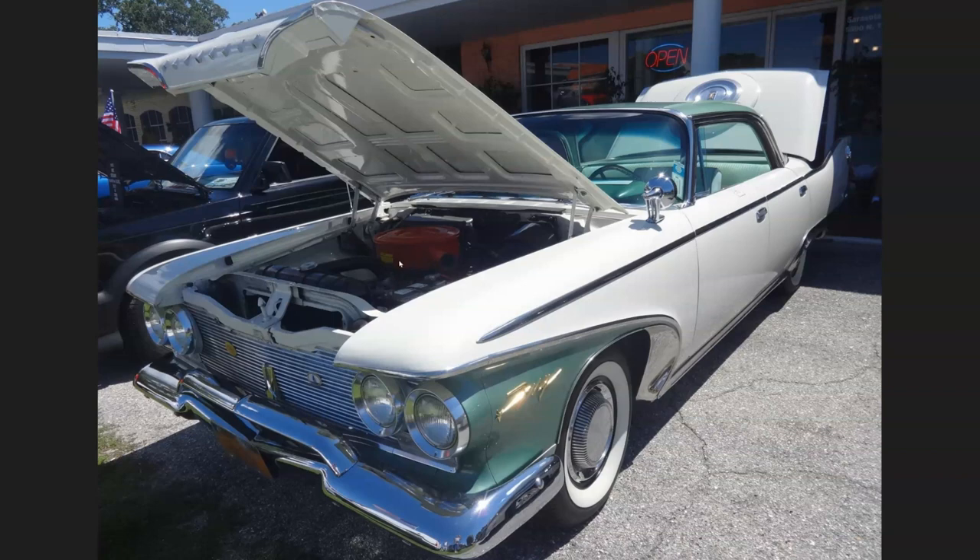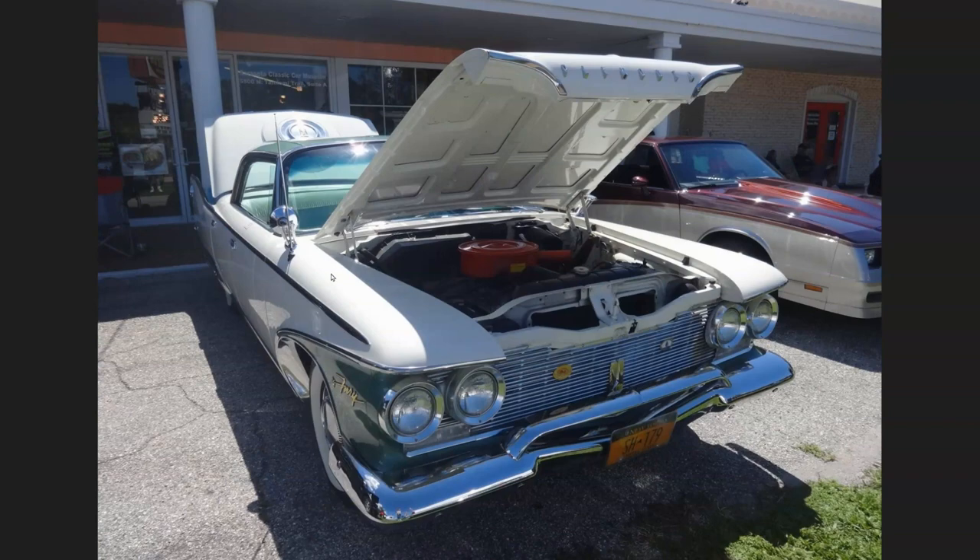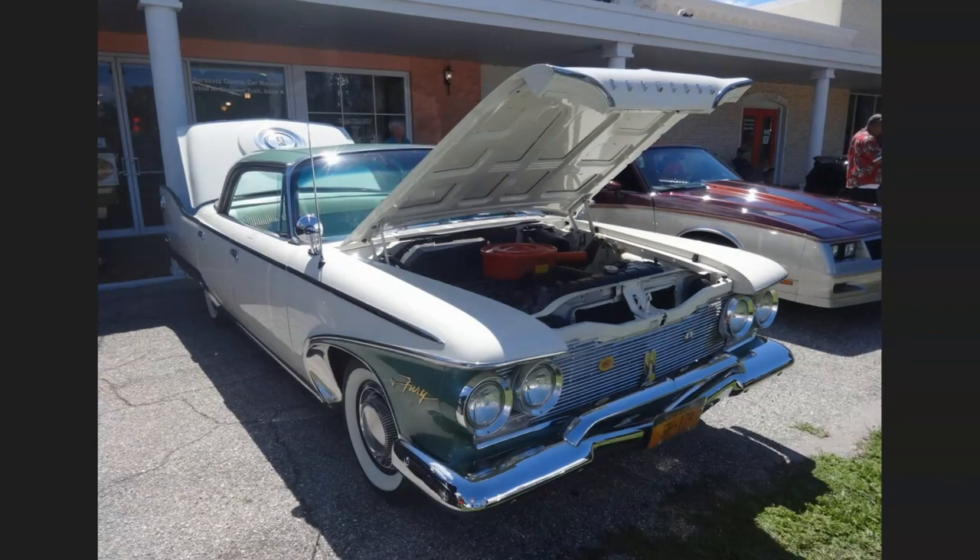It had a 350 V8 wedge engine. In the movie, Christine was a 1957, and when they showed the engine it had dual quads — two four-barrel carburetors — and a 413 wedge engine. Basically in the coming years they bored out the 350 and turned it into the 413 cross-ram air dual-quad engine that the Beach Boys used to write songs about. It was a legendary V8. Not too many people remember it because just a year or two later Chrysler came out with the 426 Hemi, which put that engine to shame. But the engine on this car was immaculate — you could eat your lunch off it. The green and white color combination was just classic.